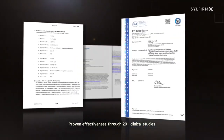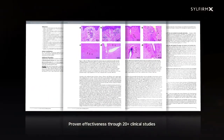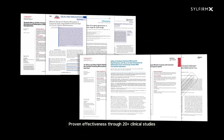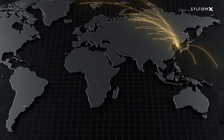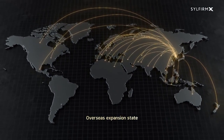SilFirm X's FDA approval in the US and CE approval in Europe is supported by over 20 publications, including a scientific report published in the Nature Publishing Group. The dual wave RF microneedling system SilFirm X has become an effective treatment for all ages and skin types around the world.